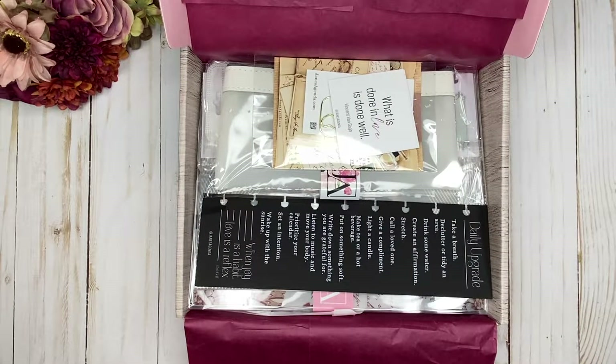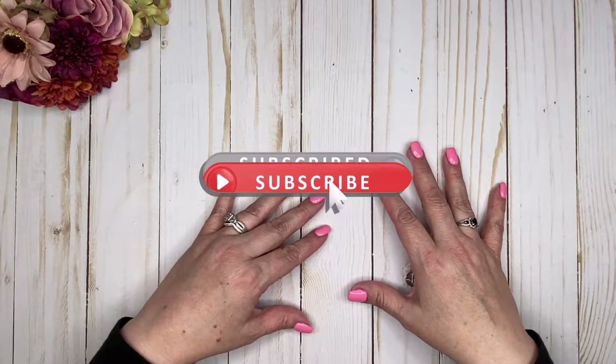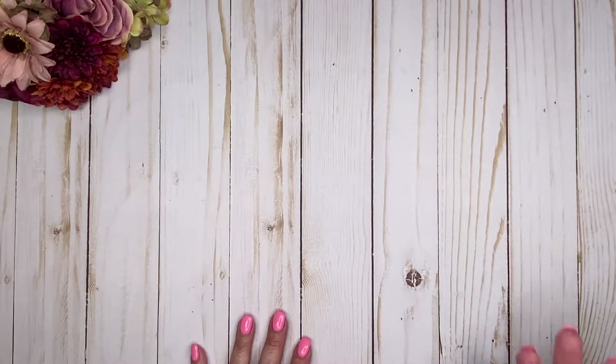I'm going to scoop everything out, unpackage everything, and then go through it with you in detail. Now if you are new here, welcome — thank you so much for spending a little time here with me. Please subscribe and be sure to hit that notification bell. For this subscription box, I receive the classic Happy Planner size, so all of the inserts fit into my classic Happy Planner. She does have other sizes available. I have a link to her shop down below in the description, and I also have a discount code — it would not apply toward the subscription boxes but would apply towards anything else you purchase outside of that.